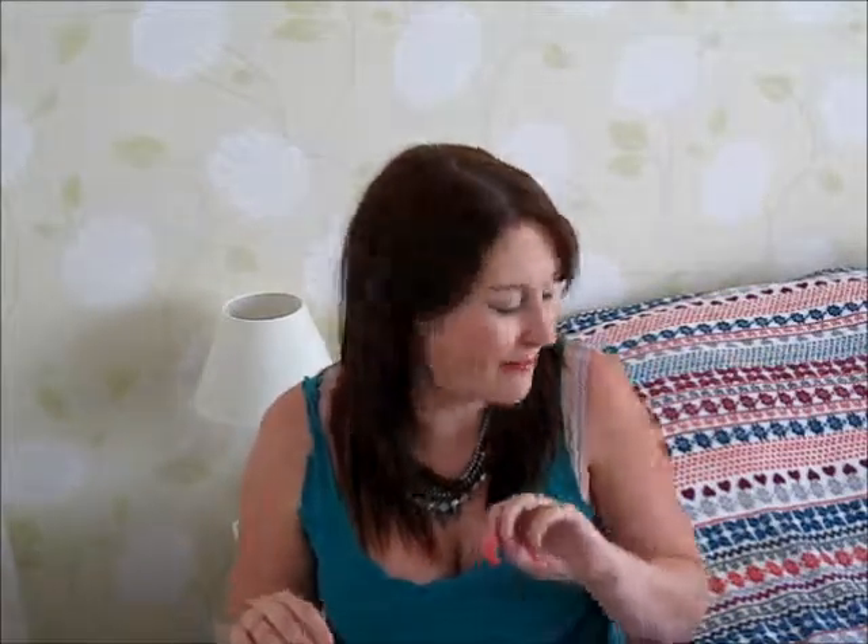Hi guys, today I'm going to do with you my July favourites. I've got some mainly beauty things but a couple of extras on the end, so I hope you enjoy.